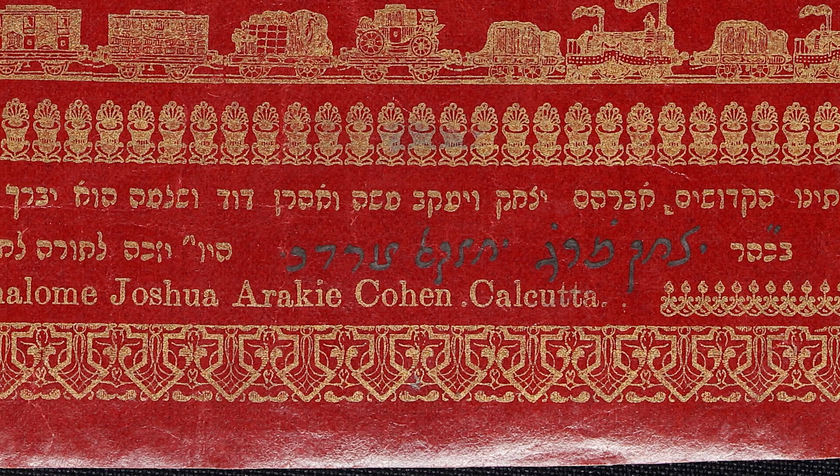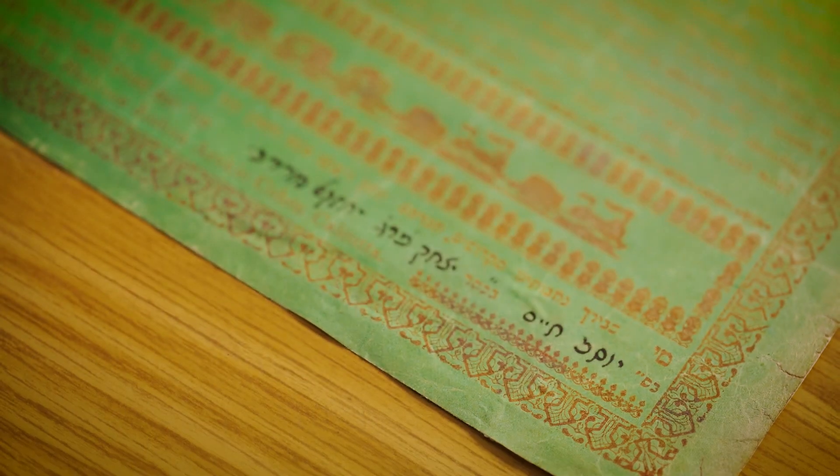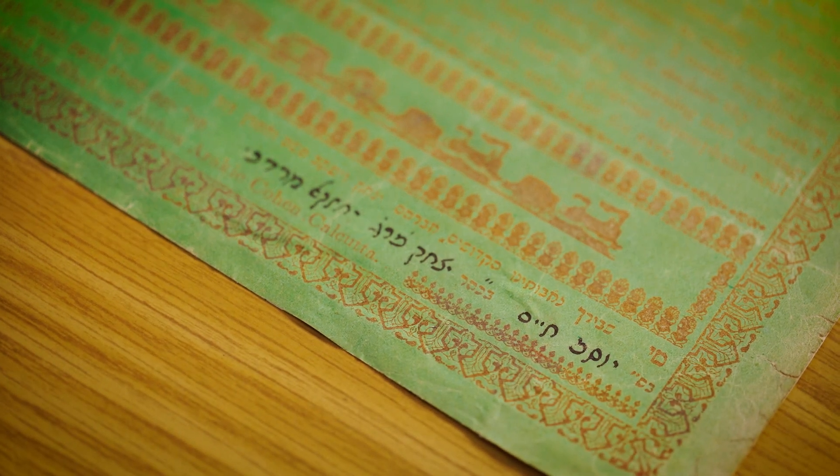These two specific ones were given to two brothers: the red one to Shalom and the green one to Yosef Chaim, both the sons of Yitzchak Faraj.